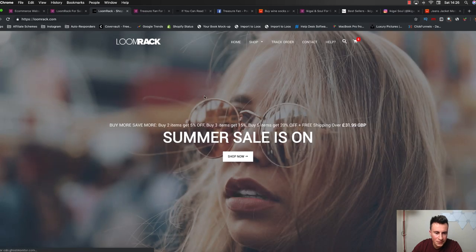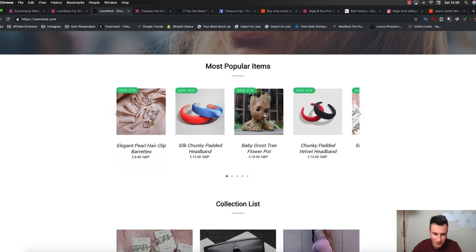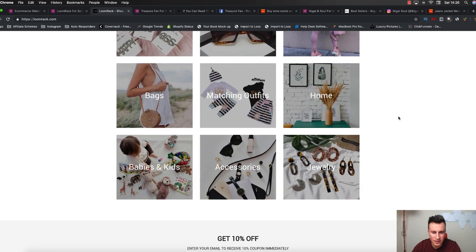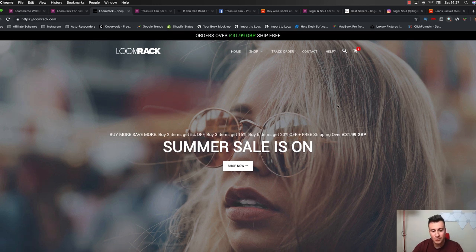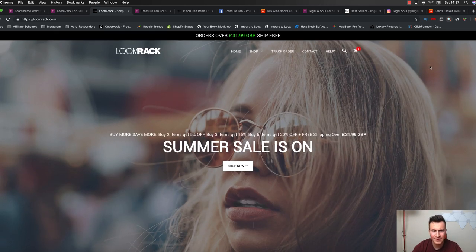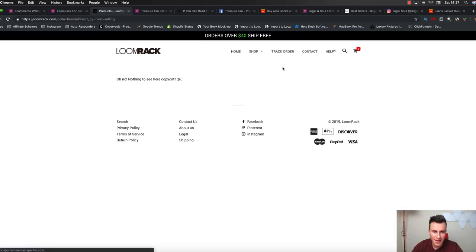Let's have a look at their store - Lumerac.com. It looks pretty decent, with a nice banner image. You can tell this is a general store - these sorts of products just scream AliExpress to me. Again, another successful general store. You don't have to run a niche store. I'm not really interested in the homepage because not many people will come to this. What we're more interested in is the product page. Interestingly, some people have clocked on that others can copy their best-selling products - they've put a note saying 'Oh no, nothing to see here. Copycat?' - which I thought was pretty good. So we can't actually see what their best-selling products are.